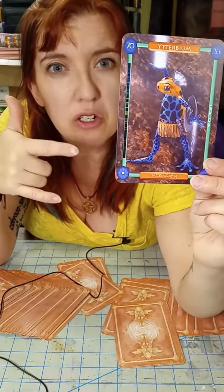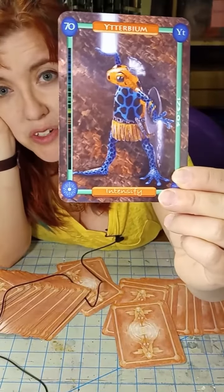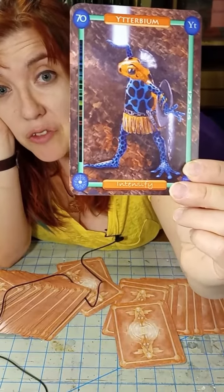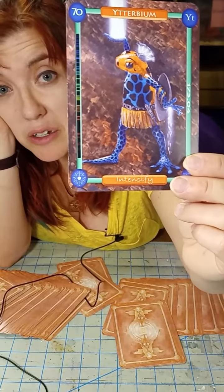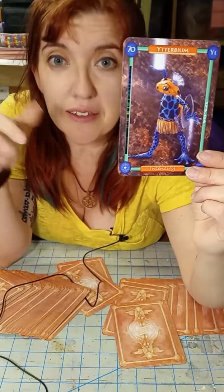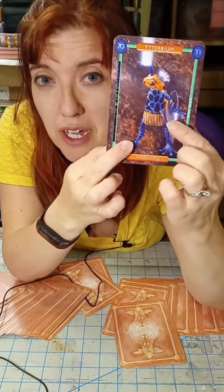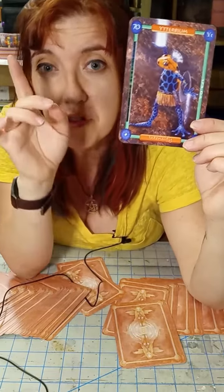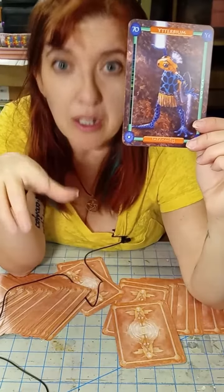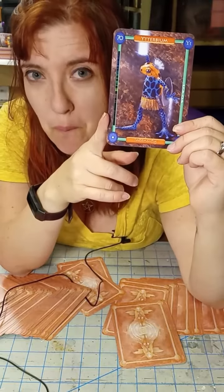Erbium is especially useful in lasers. This prototype card doesn't have a flag of Sweden on it, but the painting has already been adjusted. The deck that you buy will have somewhere on his belt a flag of Sweden, because all four of the cards named for Ytterby — a town in Sweden — are going to have the Swedish flag on them.